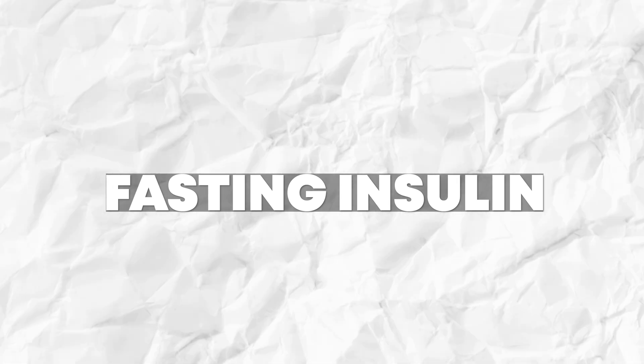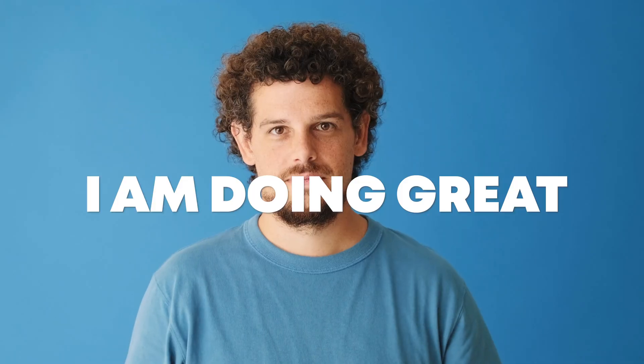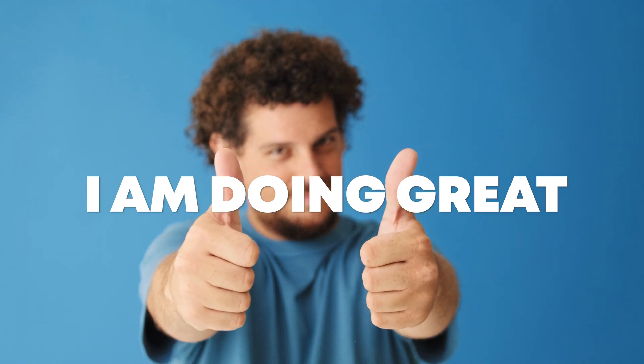The next test I want to talk about is my fasting insulin. This is another great indicator of your true insulin resistance, or insulin sensitivity. You want your insulin to be between two and six — that is ideal. Mine is 5.8. So that paired with my fasting glucose of 86 and all of my continuous glucose monitor data — that's just another indicator to me that I am doing great.